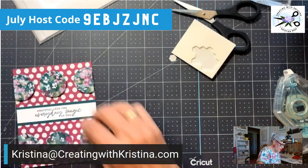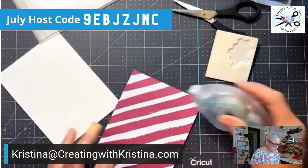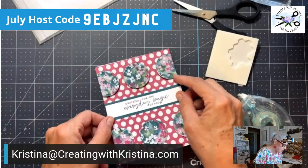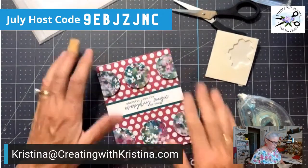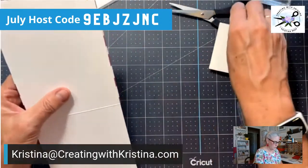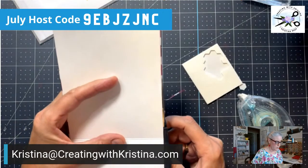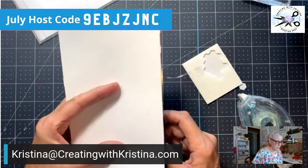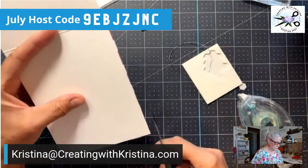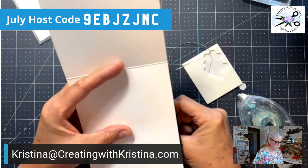That looks much better with those pulled up on dimensionals — looks a lot better. Now we're almost done. All we have to do is put it on the card base and we're finished. This is our challenge: Dots and Spots. You don't have to have both — you can just have dots, or you could just have circles, whatever, just as long as you have something that gives you that idea. I just did it as a tent fold so it sits up like that. Grateful for the everyday magic of you. Looks like my card stock is not quite four and a quarter — I'm going through the dimensionals and the card stock right there.